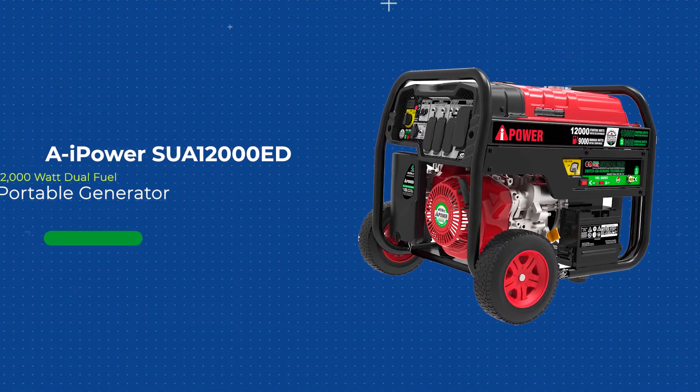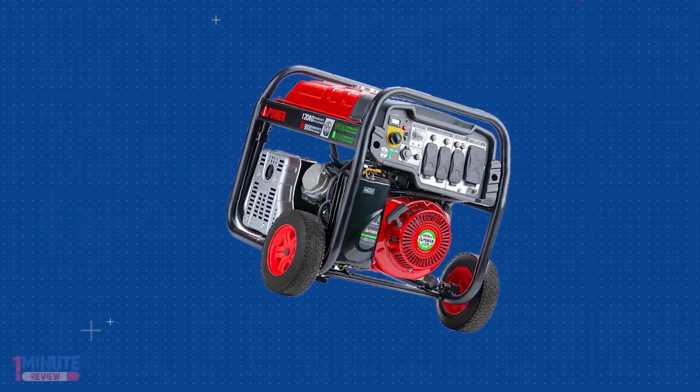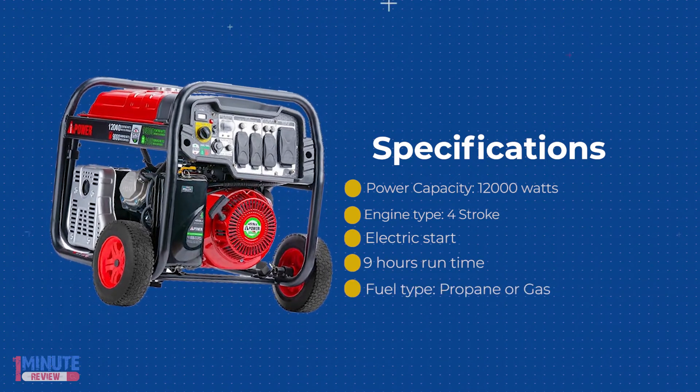The AI Power SUA12000ED Dual Fuel Portable Generator is ideal for the construction job site or as backup power for your home during emergencies when gasoline is not available.